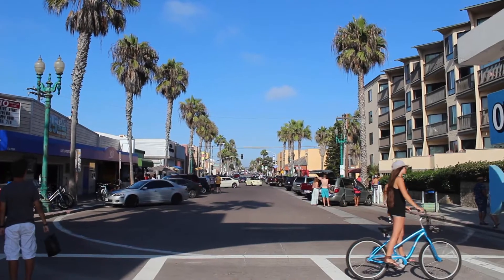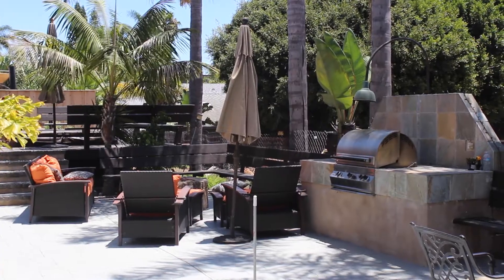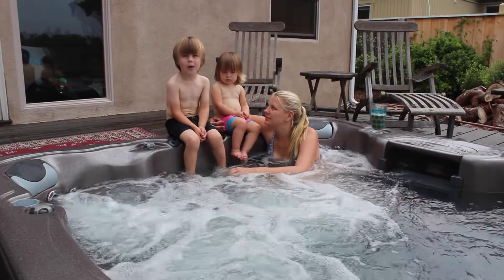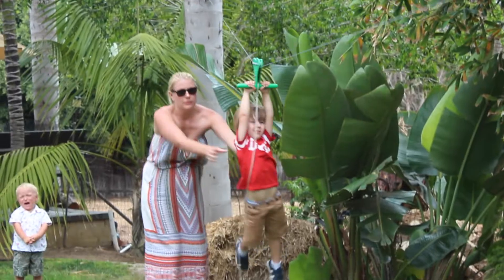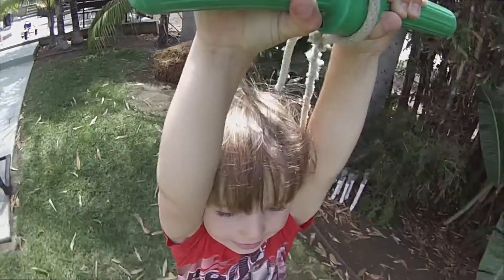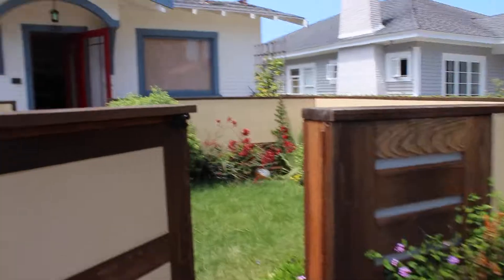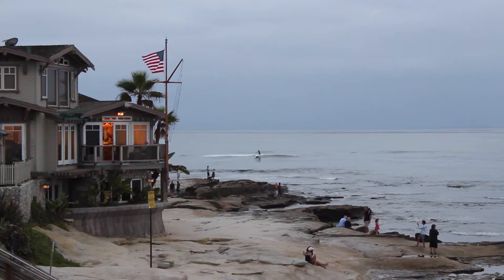We booked two swaps for our trips to San Diego, including a week at this gorgeous house in the beach town of Encinitas, complete with its own hot tub and zip line, which our four-year-old loved. And we spent eight days just around the corner from the Pacific Ocean in the poshest place in the city — La Jolla.